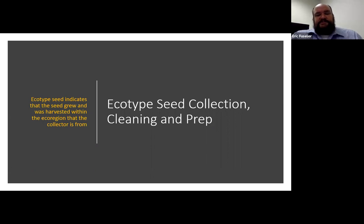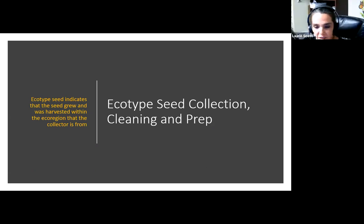Today, Laurie will be talking to us about ecotype seed collection, cleaning, and preparation. So without further ado, Laurie, we thank you for being here and look forward to hearing what you have to teach us today. Good morning, and thank you for letting me talk to you about ecotype seed collection and how we prep that. I thought we'd start out with a Laurie definition of ecotype seed collection and then move on from there.